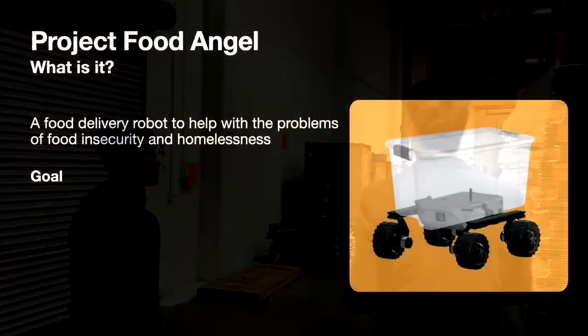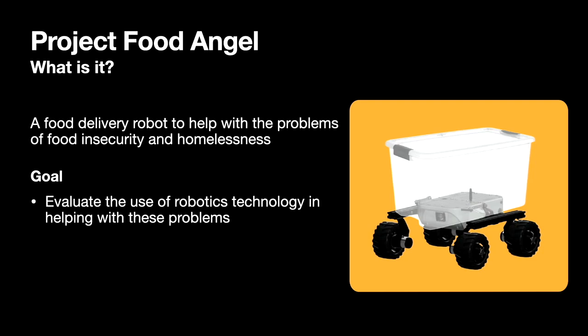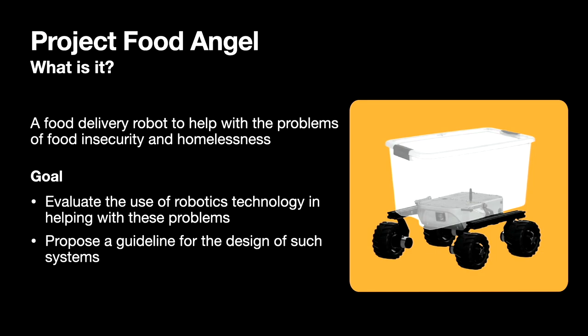Through this work, we would like to test what is possible using robotics technology to establish a design guideline for future robots for this application, and to bring awareness about the problems of food insecurity.